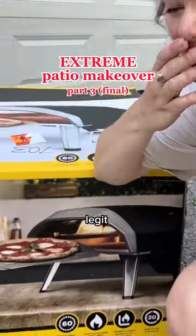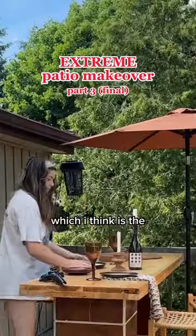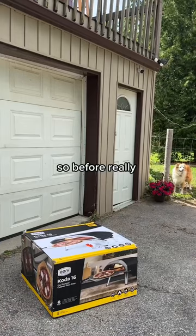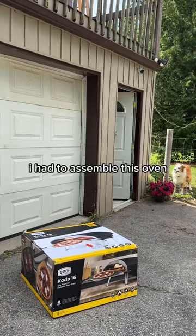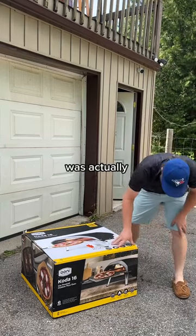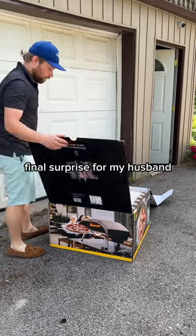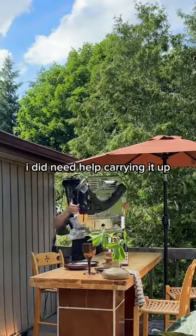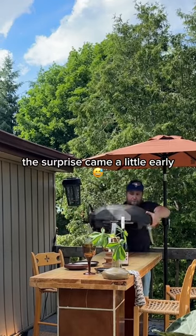So I got an actual legit pizza oven, which I think is the perfect finishing touch for this patio makeover that I've been working on. Before really styling the patio and making it look cute, I had to assemble this oven. The pizza oven along with the finished patio was actually supposed to be a big final surprise from my husband, and it still kind of will be, but I did need help carrying it up, so the surprise came a little early.